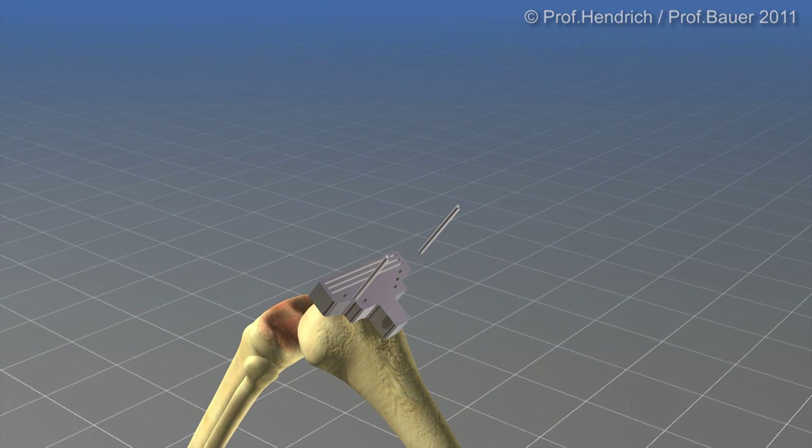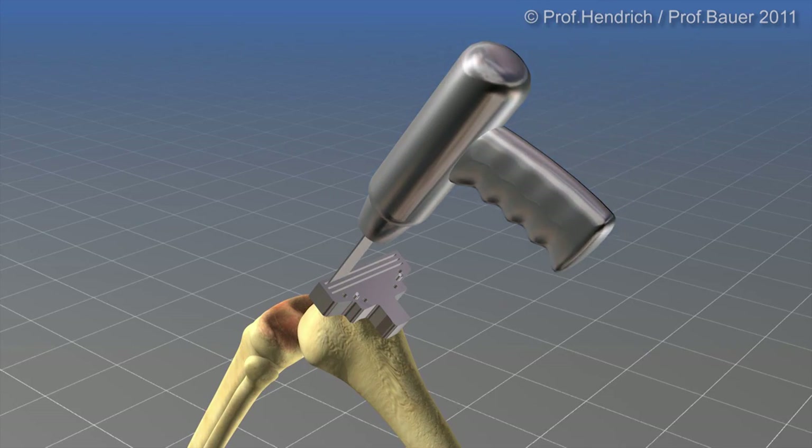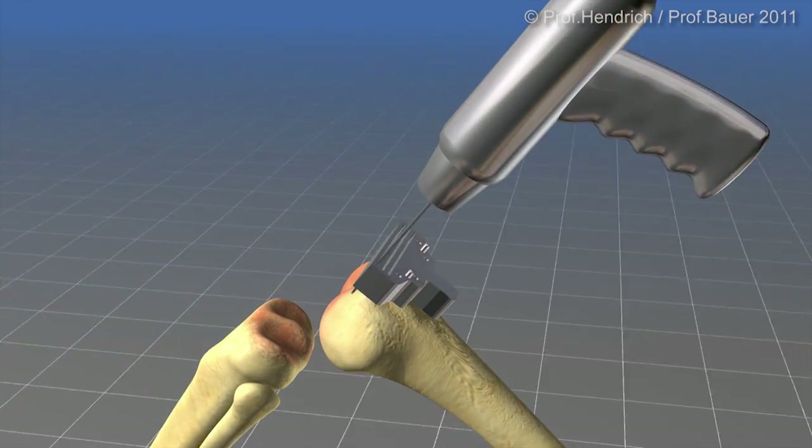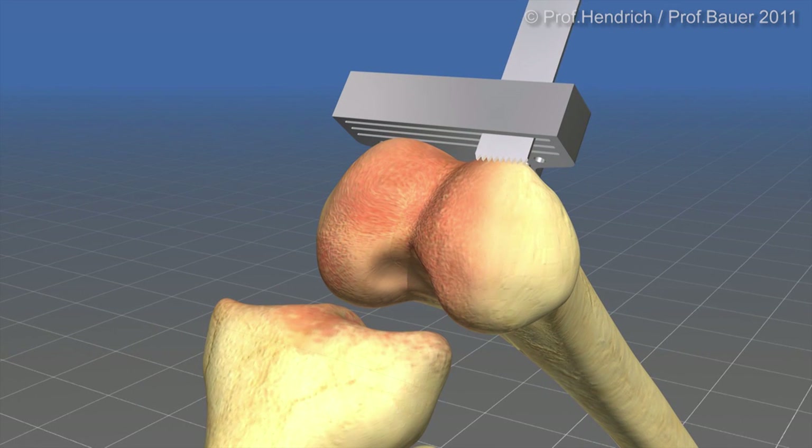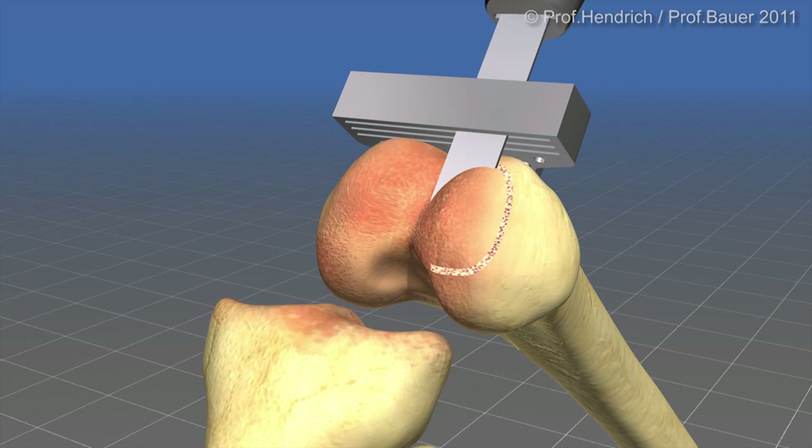When I start with the femur, I remove with a precision saw exactly that amount of the damaged cartilage and bone which is later replaced by the prosthetic component. In this case, it is exactly 9 mm.